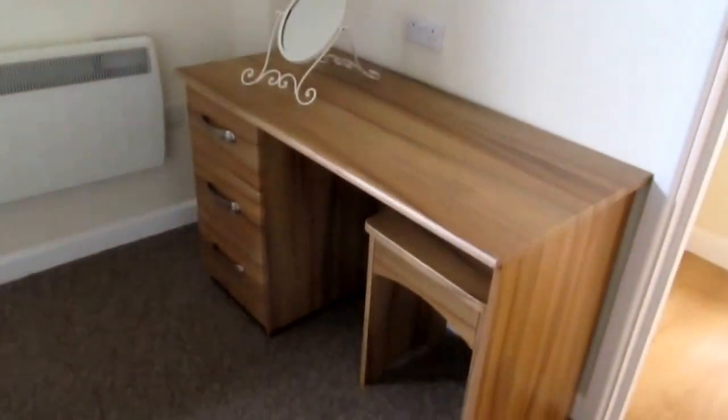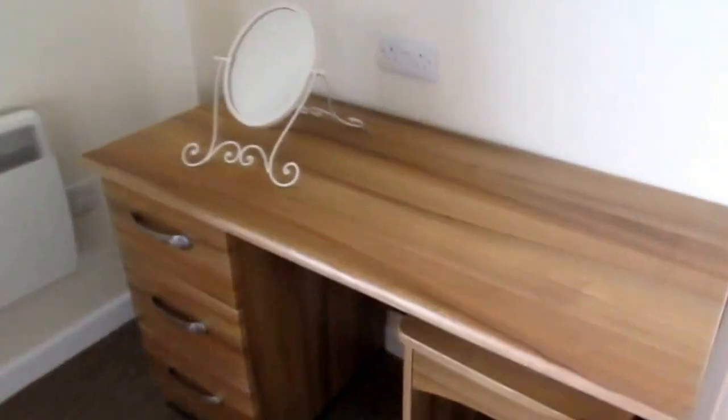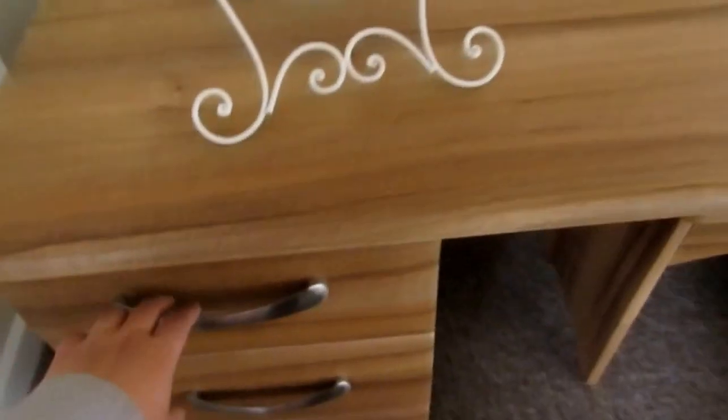There's no controller for the TV. The controller maybe is in the drawer, in the dressing table. I checked it. Maybe it's just outside there.